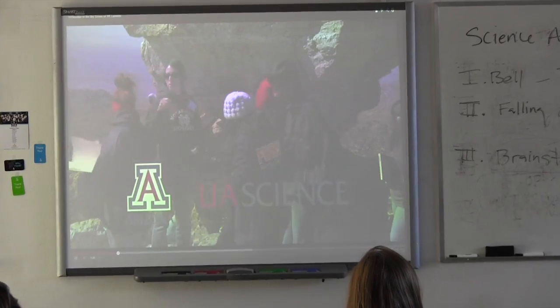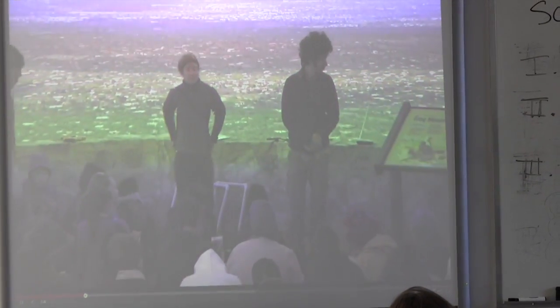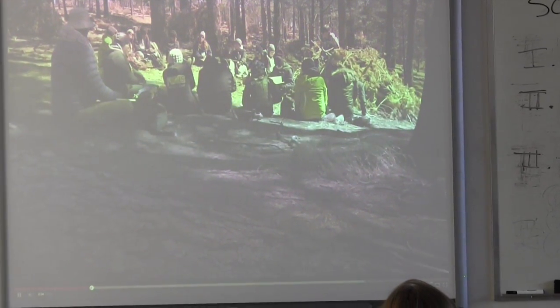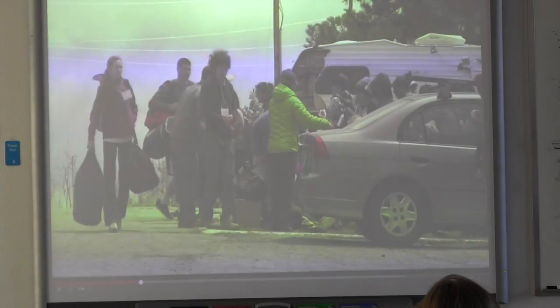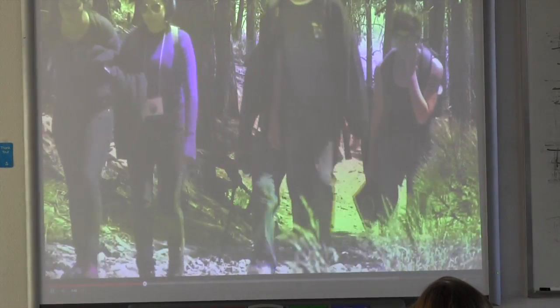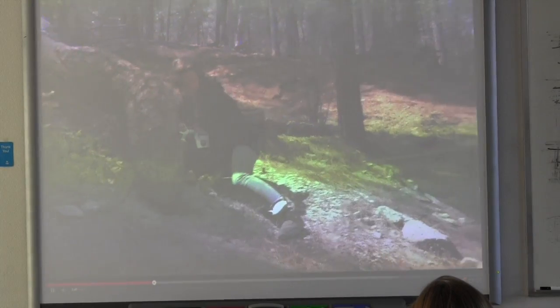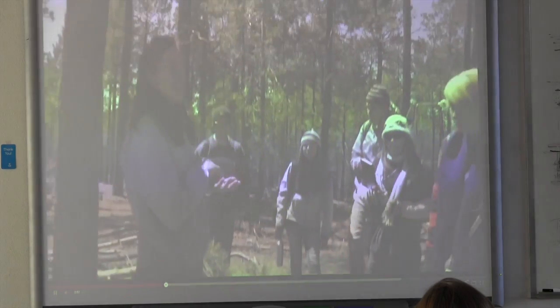The Sky School, created by UA Science, will connect kids from kindergarten to high school with the environment around them in a way they've never experienced before. A year-round residential program, the Sky School experience ranges from one to five days and engages youth with the region where they live, teaching them techniques to investigate the natural world and answer scientific questions.